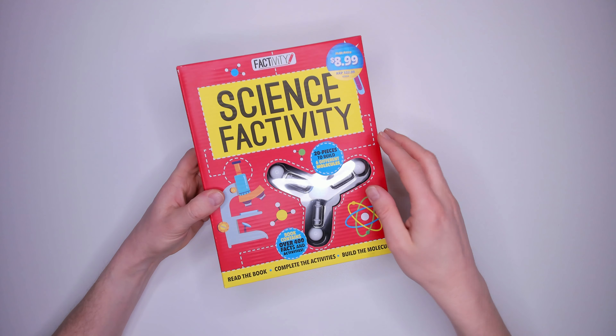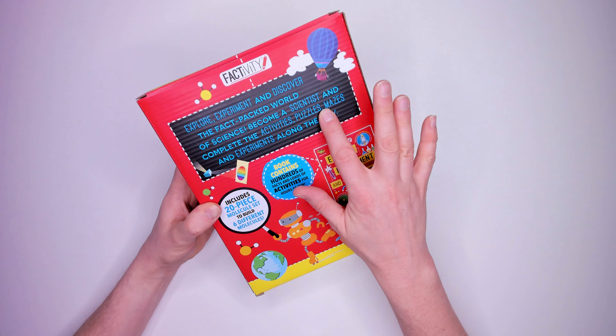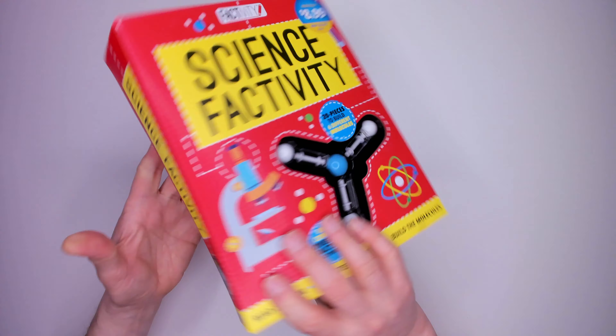Kit 12: Science Factivity. This one looks chemistry-based. Inside are 20 pieces so you can build six different molecules, and a book. Explore, experiment and discover the fact-packed world of science. Become a scientist and complete the activities, puzzles, mazes and experiments along the way. As with all the Factivity kits, it cost me $8.99.